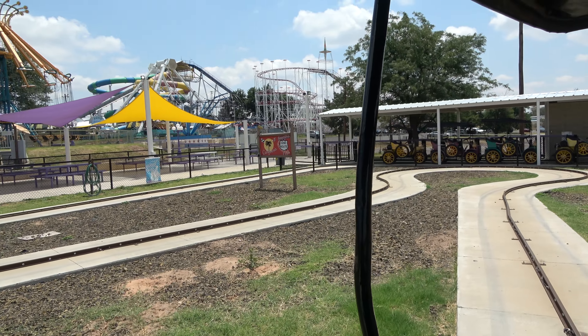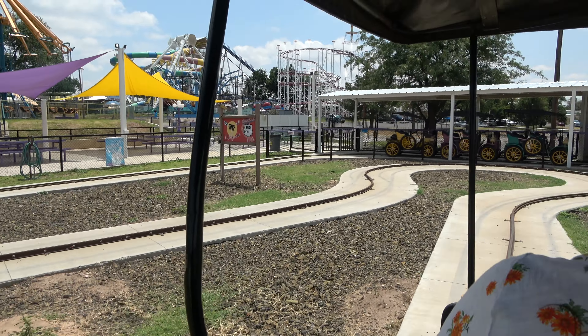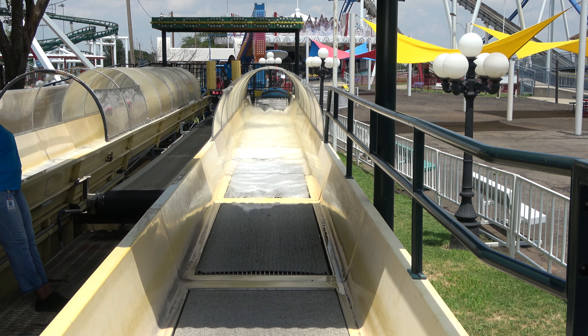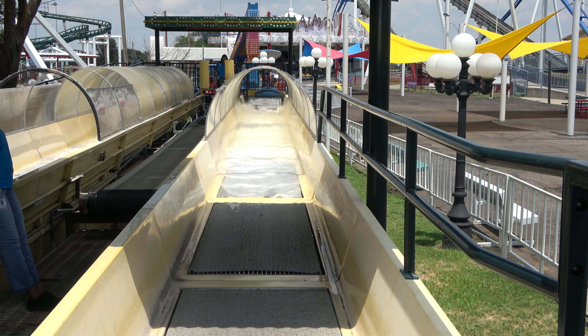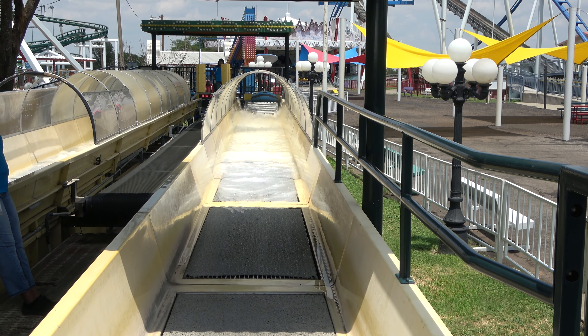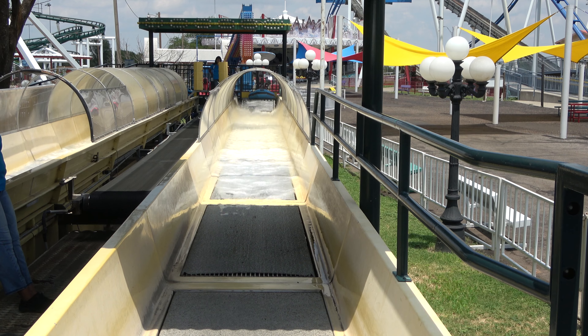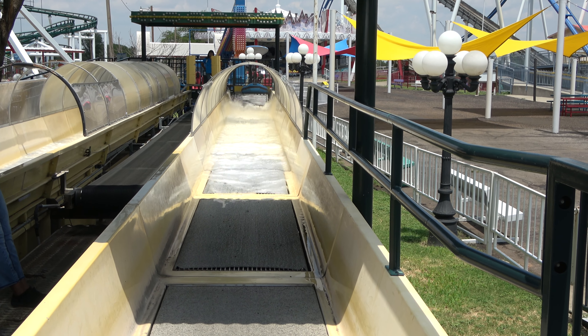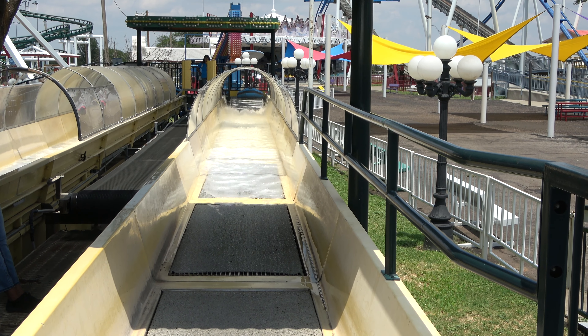Slow going here on these antique autos. There's a very unique ride here — I don't think I've ever seen this ride before. It's for kids: you get into a raft and it goes straight across. I don't know if it gets you too wet or anything, but it's very unique and it's only for kids.